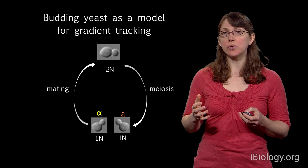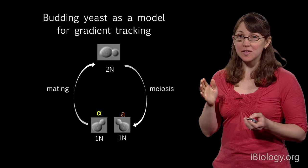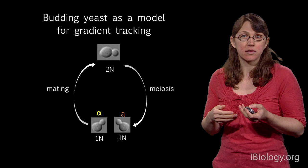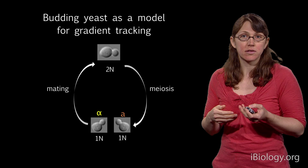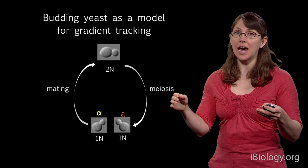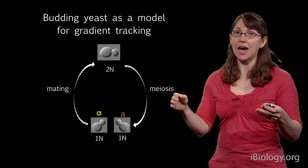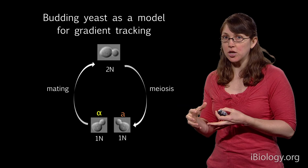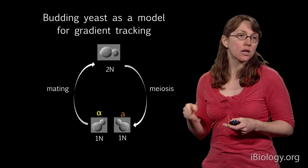Yeast cells do gradient tracking when they're mating. Yeast, like you and I, can exist as diploids with two copies of every chromosome, and they can proliferate as diploids. They can undergo meiosis to produce haploid cells with one copy of every chromosome. Unlike us — where sperm and egg can't divide until they form a diploid — yeast cells can actually proliferate as haploids. So in your bread dough, there might be haploid cells with only one copy of every chromosome, just dividing happily.